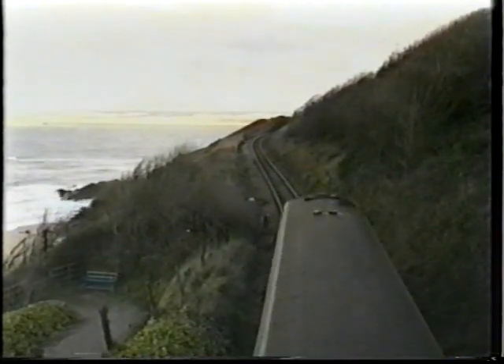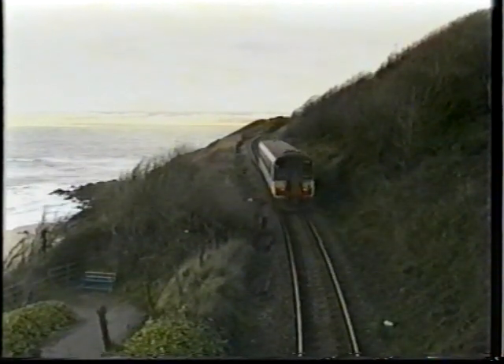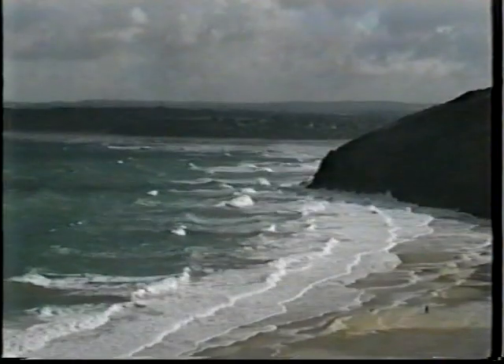As we approach St Ives on this early March day, the sun is shining, but the wind is blowing, and there are threatening rain clouds across the bay.